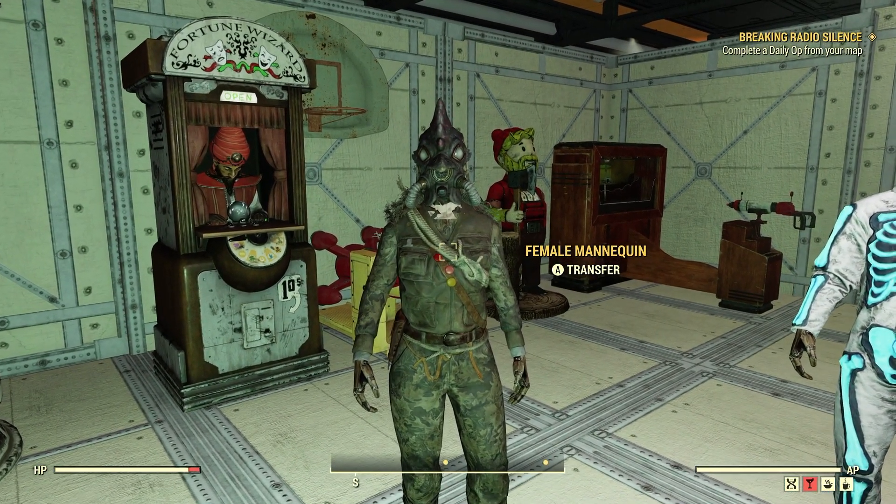So what do you guys think of the Rooster Gas Mask? Were you guys able to get it from opening the Spooky Treat Bags this year? I hope so — it'd be a pretty good find.